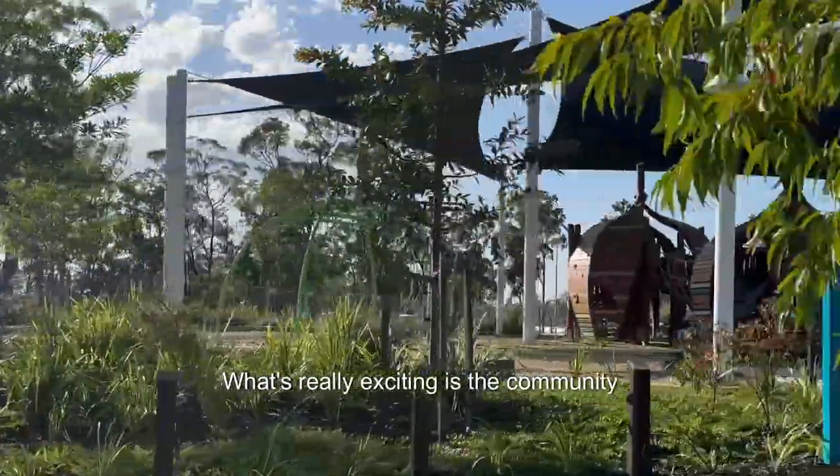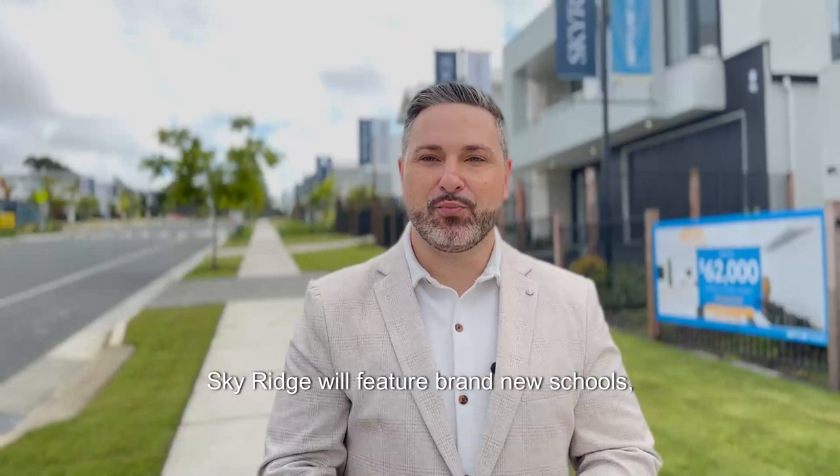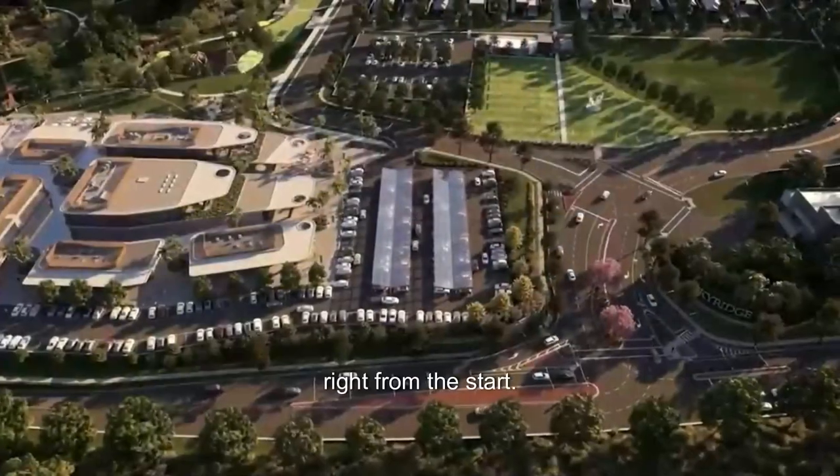What's really exciting is the community infrastructure being planned. Sky Ridge will feature brand new schools including a primary and secondary school, and there will be a large commercial hub to service the residents, making it a self-sufficient community right from the start.